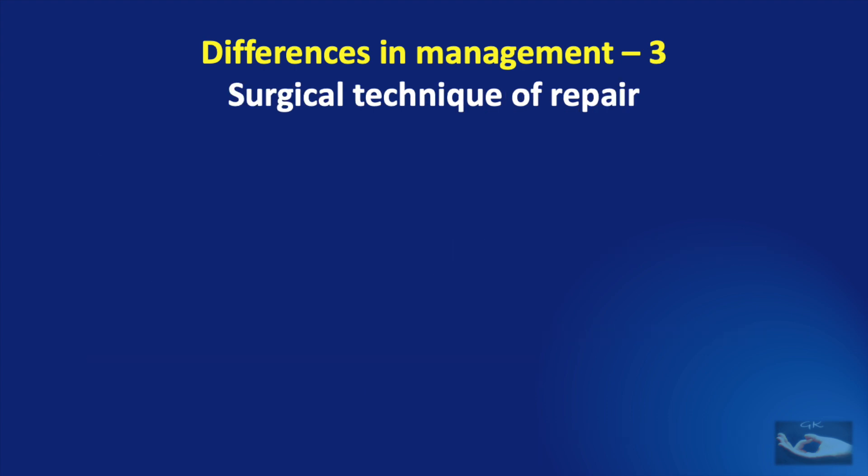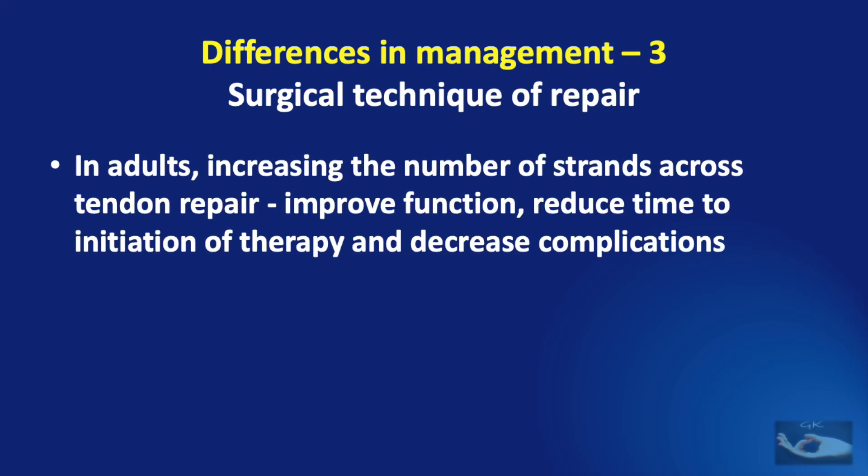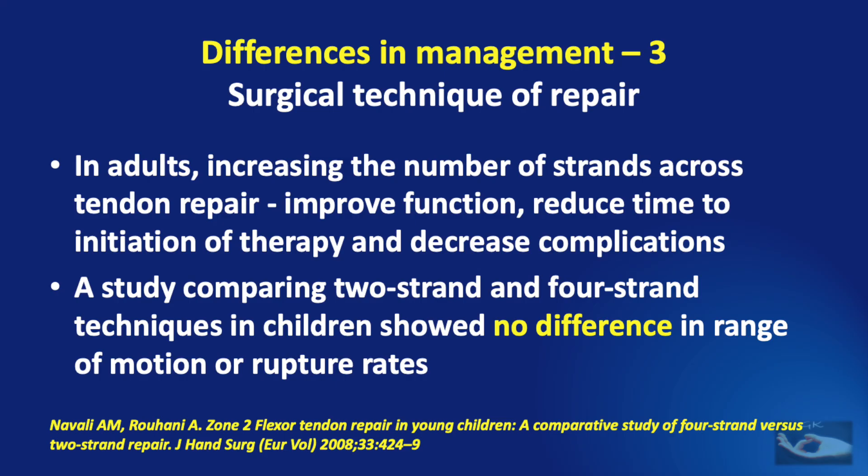Even when we do a repair of the cut flexor tendon in the child, there are certain differences from repair in adults. Generally in adults, increasing the number of strands across the tendon repair will result in improved function, will reduce the time to initiation of therapy, and also decrease the rate of complications. But in children, a study comparing two-strand and four-strand techniques showed no difference in the range of motion or rupture rates.